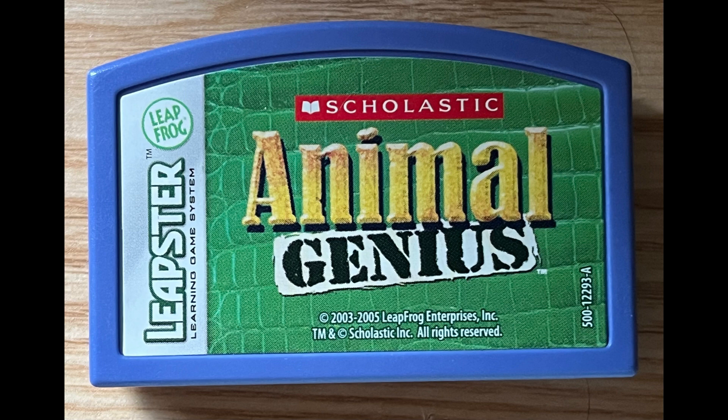Baby deer have white spots that disappear when they get older. Raccoons eat lots of things in the forest, like these crunchy nuts. Use your pen to choose the first place you want to look.